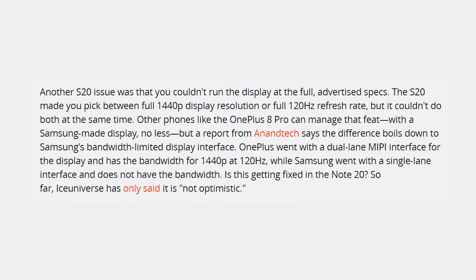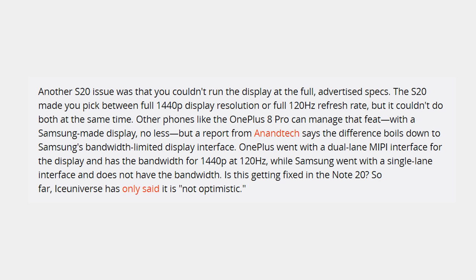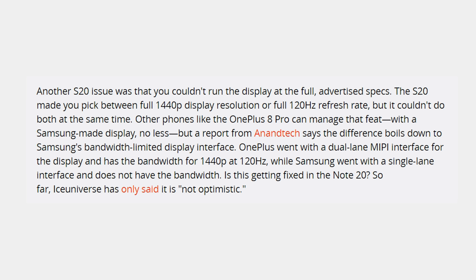One thing I'm curious about is whether or not it's going to have 120Hz at QHD. According to NN Tech, the reason the Galaxy S lineup doesn't have 120Hz at QHD has nothing to do with battery life, but more to do with display bandwidth. OnePlus uses a Samsung display with a dual lane MIPI interface, which provides enough bandwidth for 120Hz at QHD, while Samsung is using a single lane MIPI interface which doesn't. According to some credible leakers, the Note 20 Ultra is not going to be able to do it either.